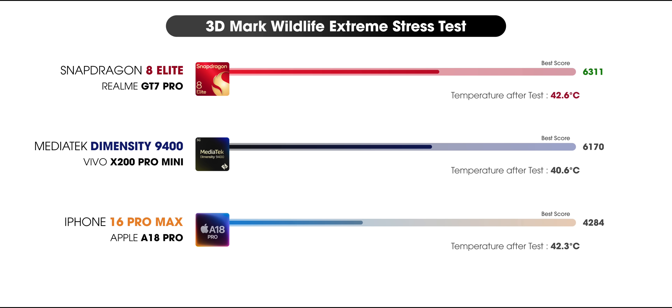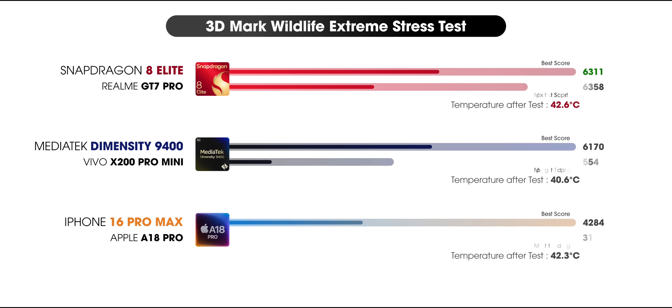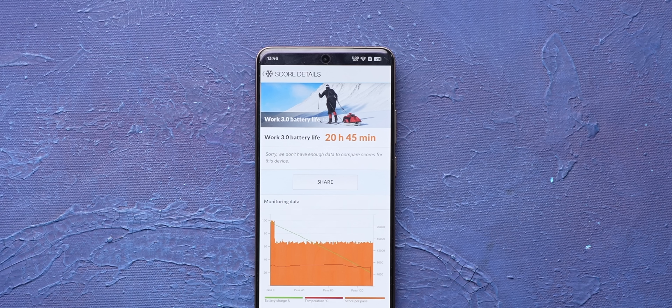The temperatures were also the highest, though not uncomfortably high. Even the lowest scores of the Snapdragon 8 Elite are higher compared to the highest scores of A18 Pro, which is quite good. And even though Dimensity scores an impressive 6100, it has a stability of only 55%, which is a bit of a bummer. Lastly, in PCMark battery tests, the phone scores an impressive 20 hours 45 minutes.